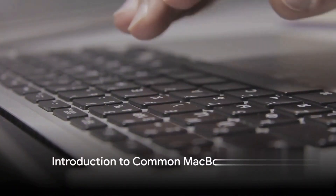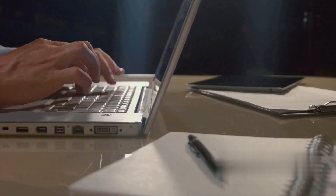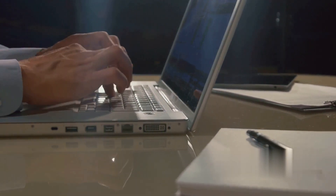Ever faced a problem with your MacBook that you couldn't solve? We're here to guide you through the maze of common MacBook issues. In this video,